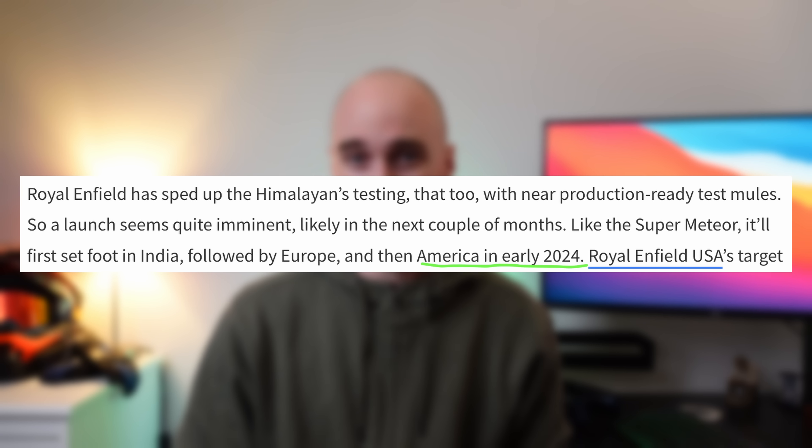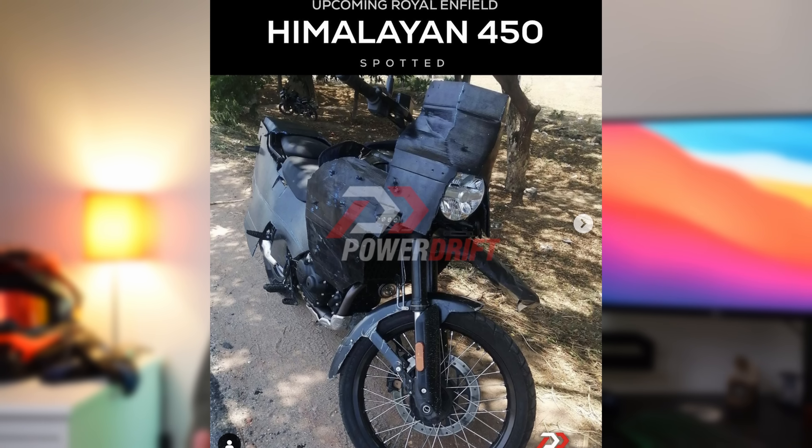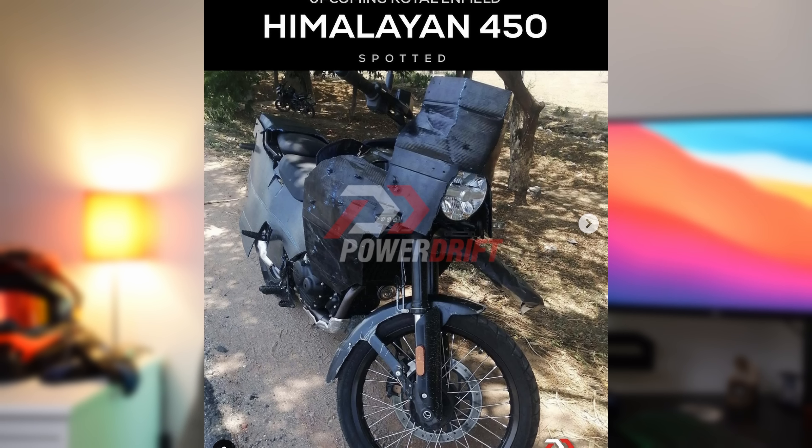It's also rumoured that the West won't see the bike until 2024. From the spy shots we can also see a little bash plate underneath, which is nice. It doesn't look like a substantial bash plate, but when you think about some big flagship adventure bikes not coming with one standard and making you pay extra from the accessory list, it's certainly a nice little thing to have.